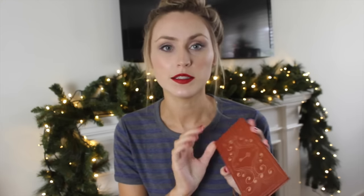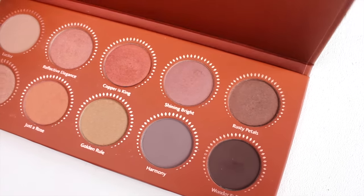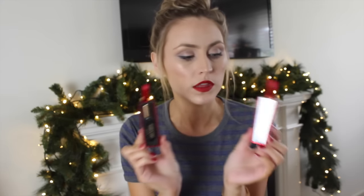I also got the Zoeva Rose Golden palette, and it's just a heap of really nice bronzy, natural-looking colors with a hint of shimmer. I don't really stray from these colors for my eyes — I'm not too brave, I don't go for bright colors. Maybe this year I'll try something a bit different, but this palette just screams me — it's very neutral but still very pretty with that little bit of shimmer.